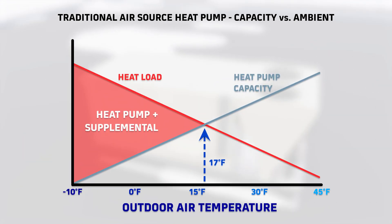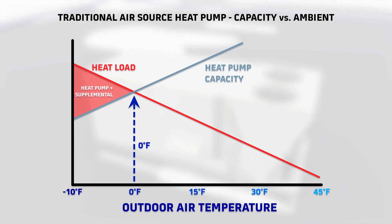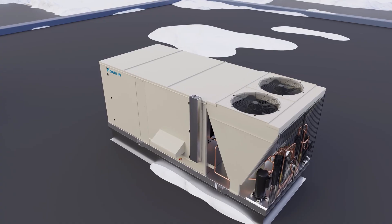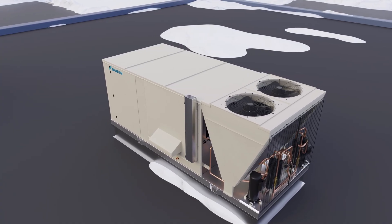This allows our heat pumps to satisfy building demands during colder conditions, in turn reducing the capacity and run time of supplemental heat, while providing a more efficient solution that lowers the electrical load and produces fewer carbon emissions when compared to electric resistance heating.